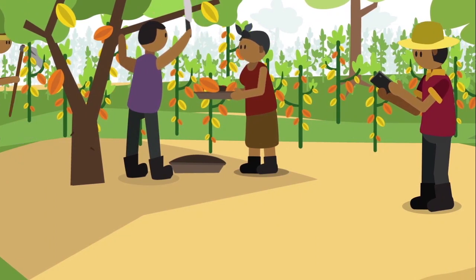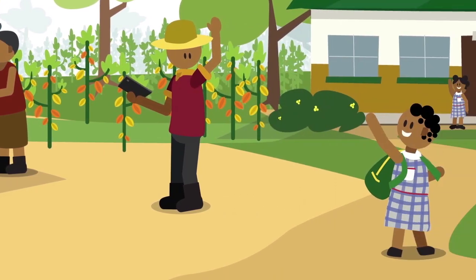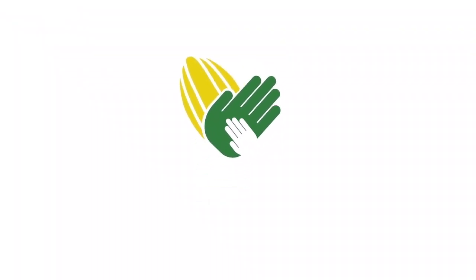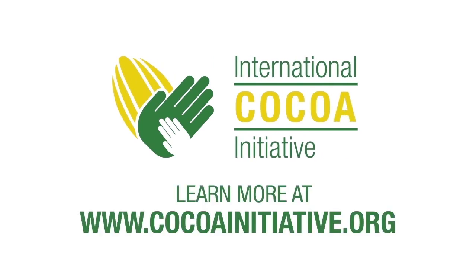The community facilitator then follows up with assisted children to make sure they don't take up hazardous work again and to identify where more remediation is needed. The Child Labor Monitoring and Remediation System — putting children's protection first in COCO supply chains.